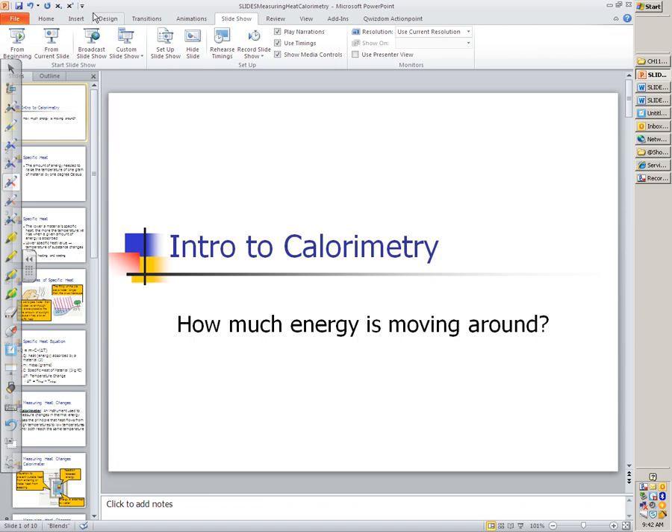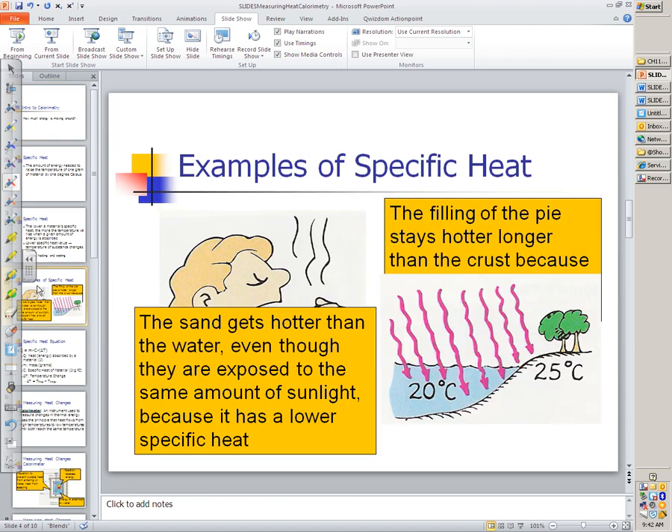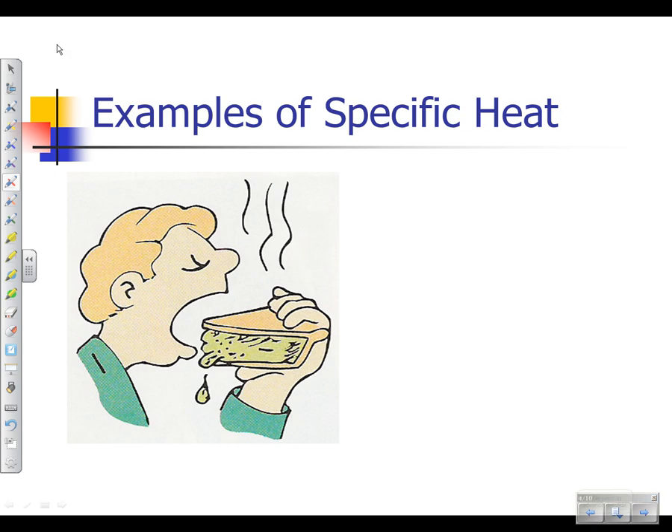That starts off with this picture — a guy eating a piece of pie, no utensils, just pick it up and chomp it down. It's probably apple, but it could be rhubarb, lemon, whatever. But let's go another route.